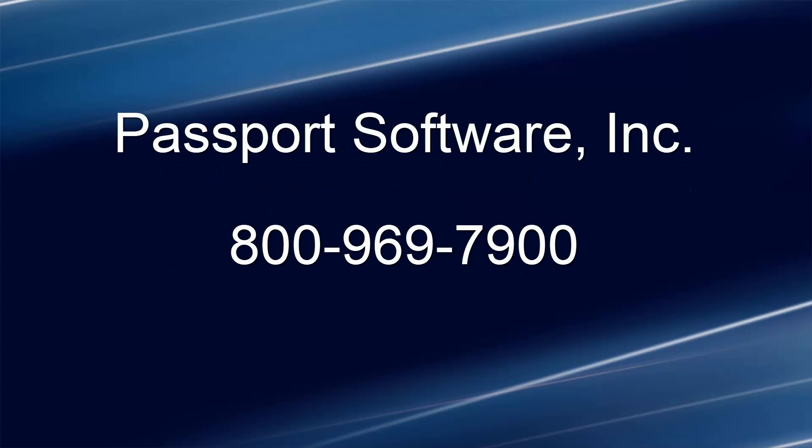To learn more about our distribution software for small business and mid-sized companies, call 800-969-7900.